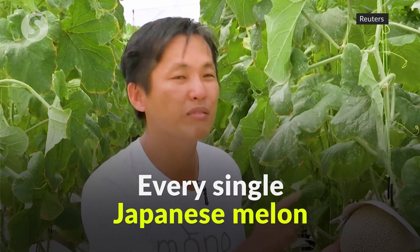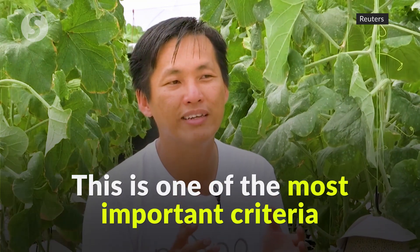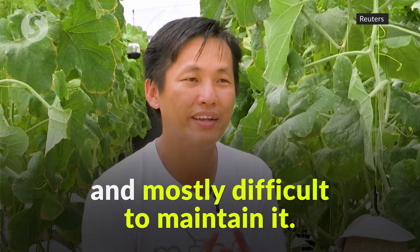Every single Japanese melon that you see in our farm is almost like a single art piece. This is one of the most important criteria and most difficult to maintain.